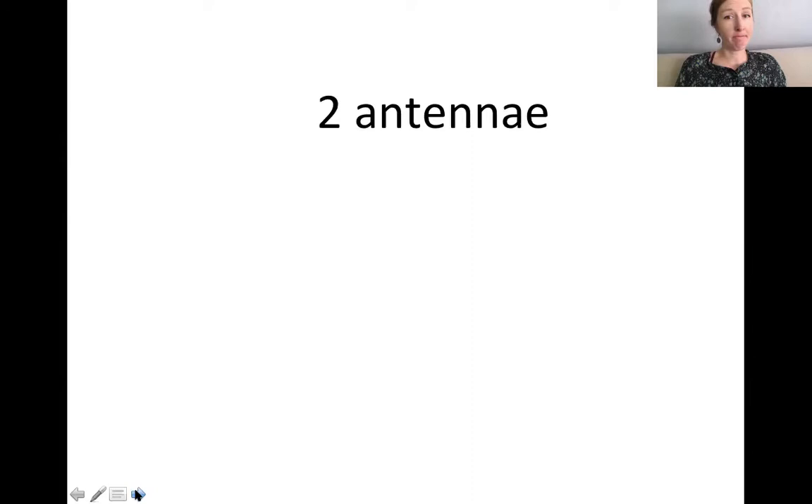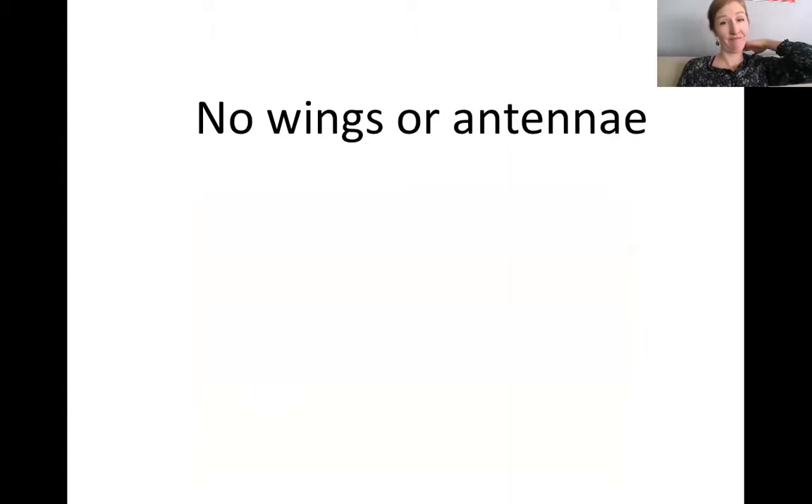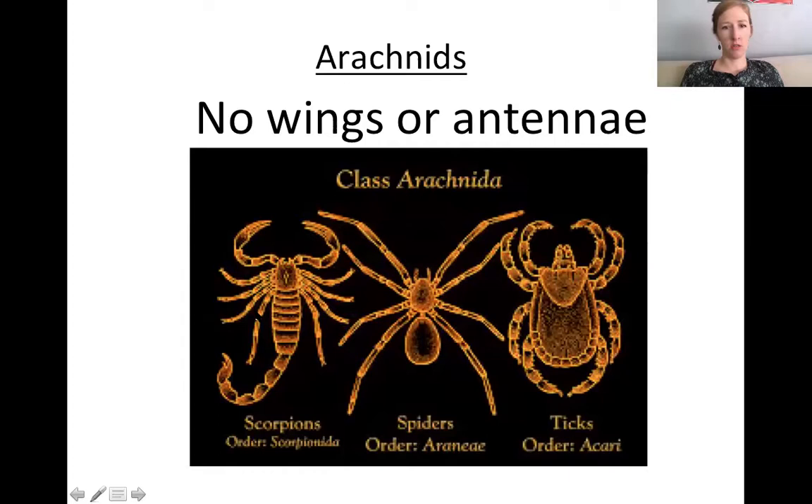Which one has antennae? Insects — and this one has very long antennae; for some they're shorter. Which one has no wings or antennae? Definitely arachnids. Here it shows scorpions, spiders, and ticks, which are all in the class of Arachnida — they're arachnids.